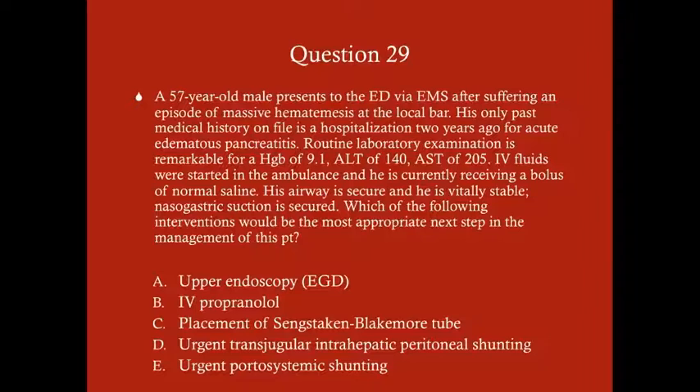Question 29: A 57-year-old male presents to the ED via EMS after suffering an episode of massive hematemesis at a local bar. His only past medical history is a hospitalization two years ago for acute edematous pancreatitis. Labs show hemoglobin 9.1, ALT 140, AST 205. IV fluids were started in the ambulance; he's currently on normal saline bolus. Airway is secure, he's vitally stable, nasogastric suction is secured. Best next step: A) upper endoscopy/EGD, B) IV propranolol, C) placement of a Sengstaken-Blakemore tube, D) urgent TIPS, or E) urgent portosystemic shunting?